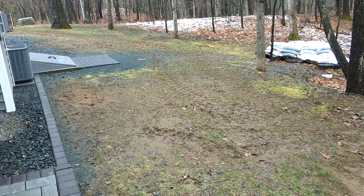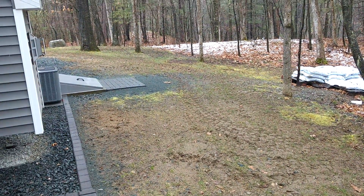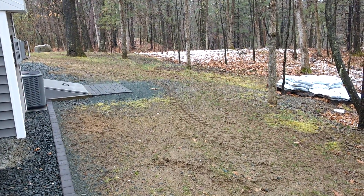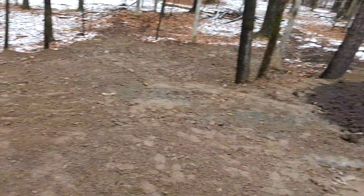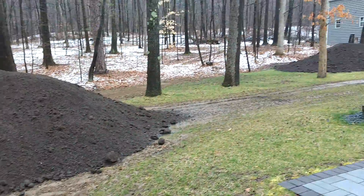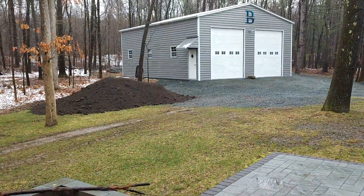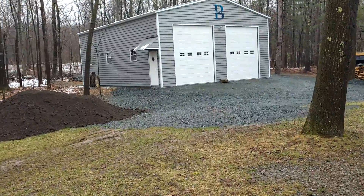We got dirt there and we spread dirt all in here — it's always been not great. That's gonna be dense shade as it's to the north. Fire up the unit — beautiful day, snowing in April, love it.